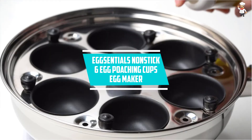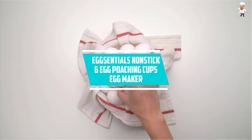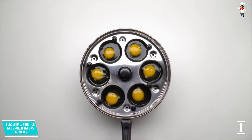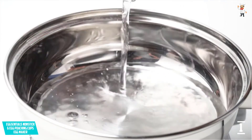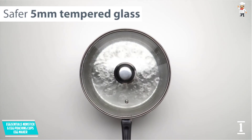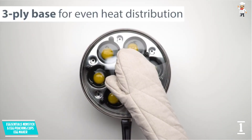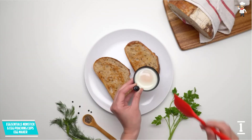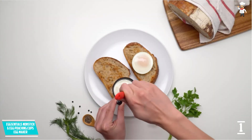At Number 1: Egg Essentials Nonstick 6 Egg Poaching Cups Egg Maker. We like the fact that the Egg Essentials Nonstick 6 Egg Poaching Cups Egg Maker boasts a PFOA-free non-stick coating. It is a new and improved unit equipped with larger 75ml cups. The cups are 6 in total, and since they are extra large, expect nothing but perfectly poached eggs every time.